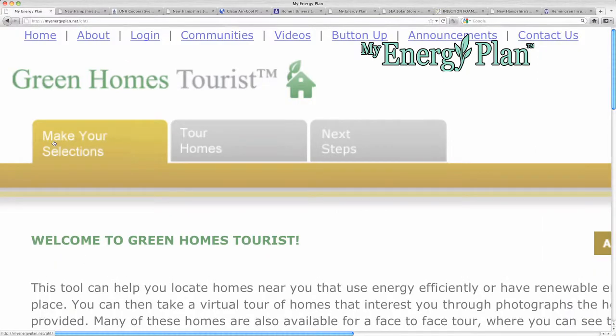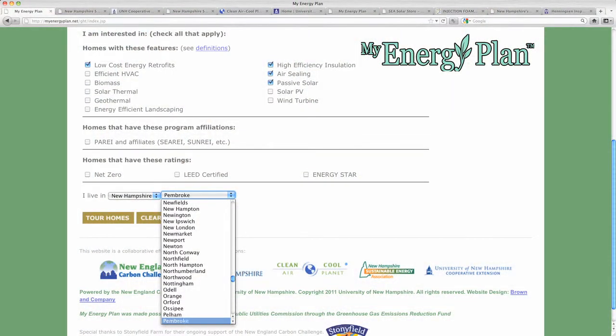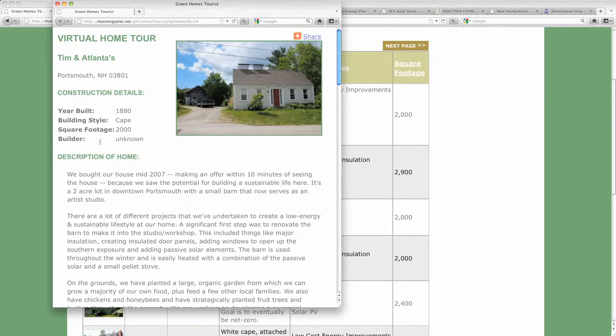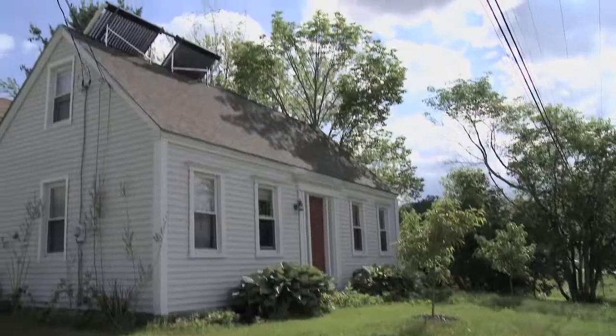That's what the Green Homes Tourist is all about. The Green Home Tourist is a tool to take you around homes in New Hampshire, right from the privacy of your own office, or even to go out and visit some of these sites. Some of the homeowners are willing to do tours, so you can contact them and actually go out and talk to them and see their systems.